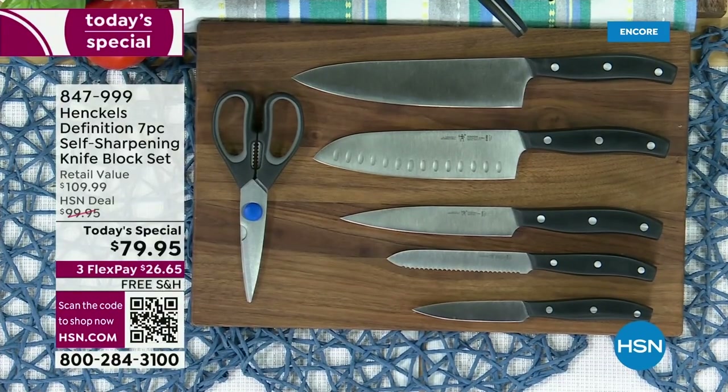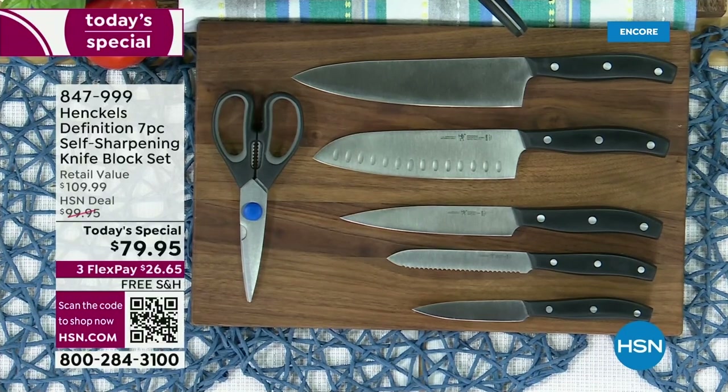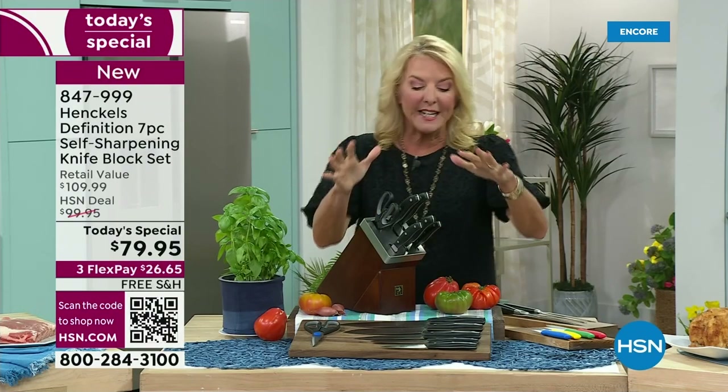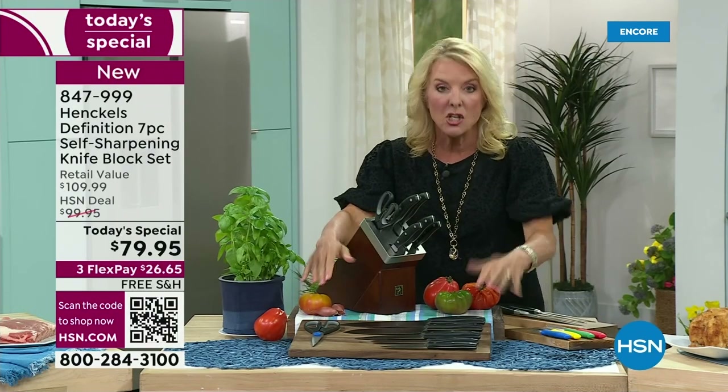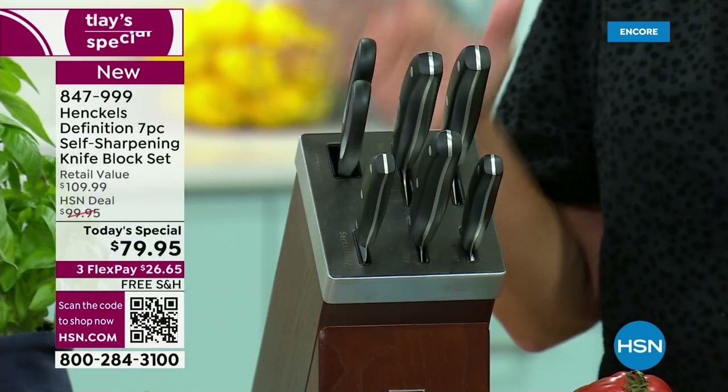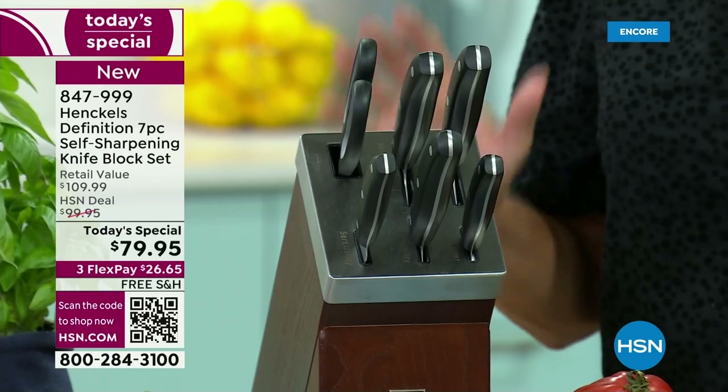Today and today only, we've turned to the premier company in the world, Henkels, and created an incredible Today's Special that I know you're going to love for years to come. You get an entire knife set, plus the shears, plus a self-sharpening block — from the premier name when it comes to making knives.